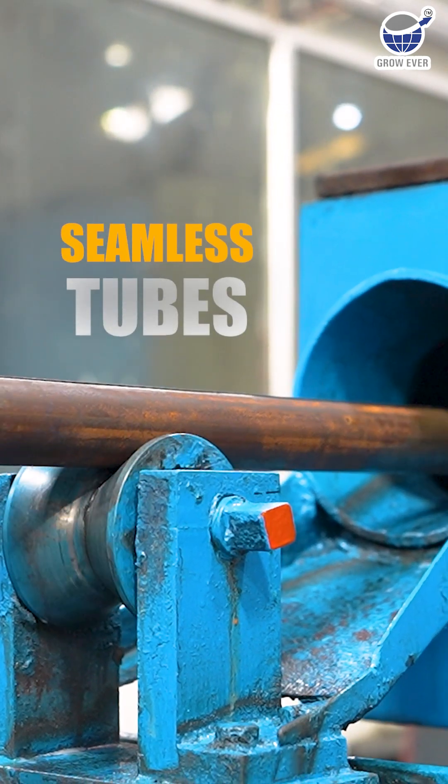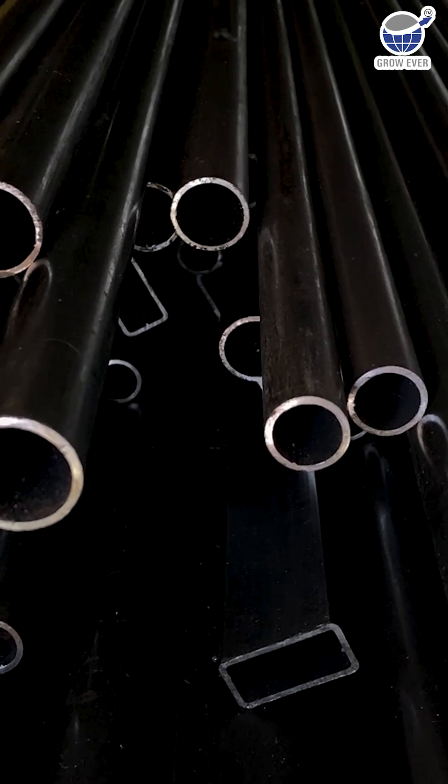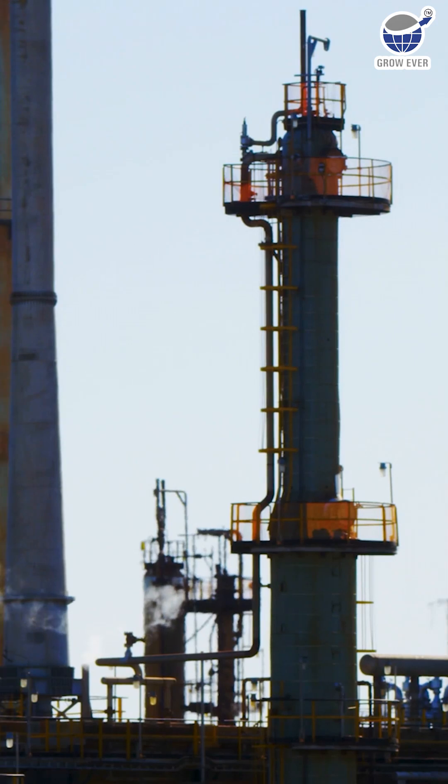Seamless tubes are produced without welding, using billet piercing and rolling. This gives them higher strength and makes them perfect for extreme pressure in high-temperature environments, like in the oil and gas industry.